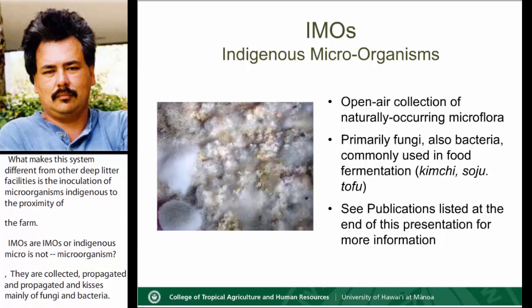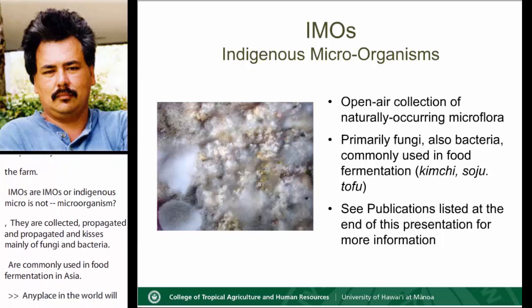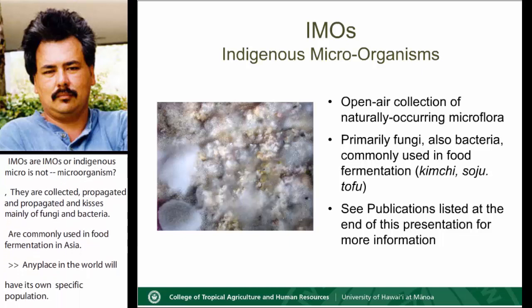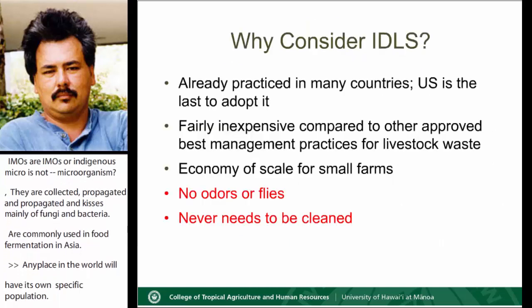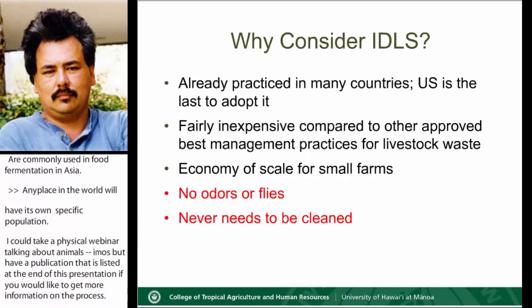But every site, any place in the world, will have its own specific population. I could pick up this whole webinar talking about IMOs, but I have a publication listed at the end of this presentation if you would like more information on the process. So what made me consider IDLS for Hawaii?